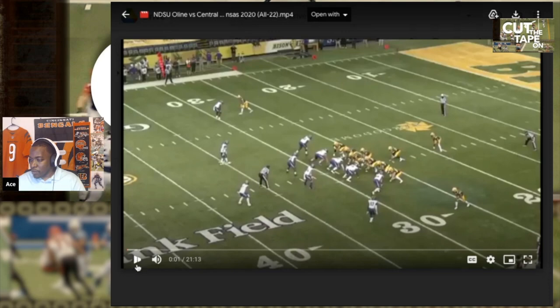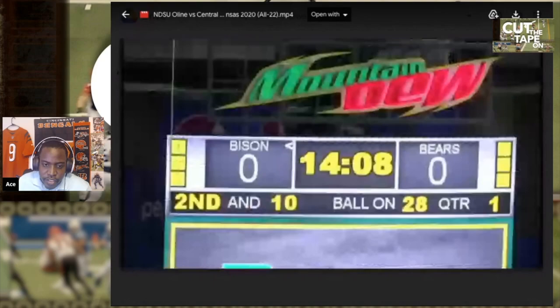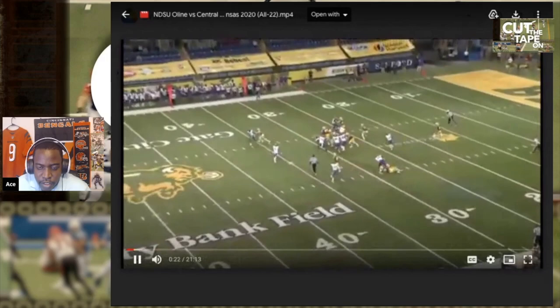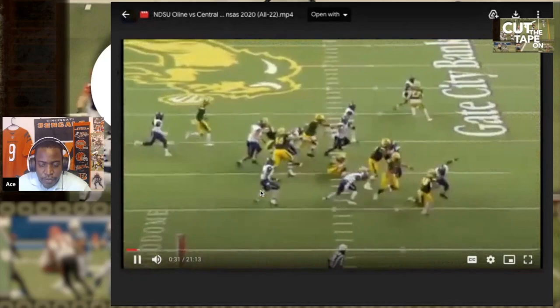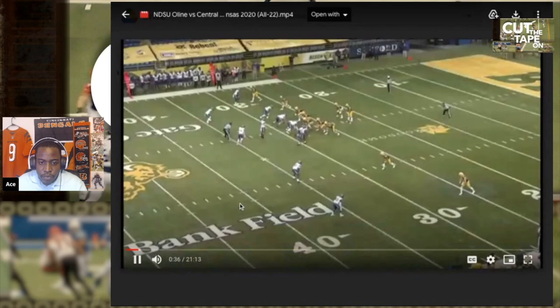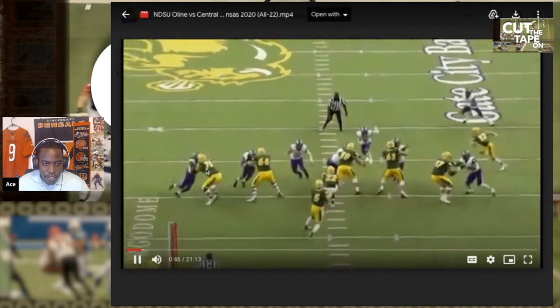Starting off with Dylan Redwine, he's going to be number 75. He plays for North Dakota State, so you have to keep in mind the talent level over there. They did have Trey Lance as a quarterback though, so he was one of the tackles protecting Trey Lance — looks like the left tackle. Nice little undercut block on the defensive end there. He's holding up, still got there — looks like he did his thing on that block.